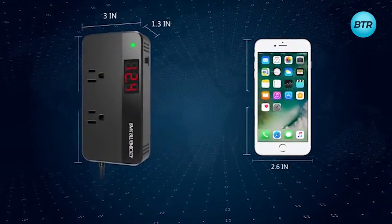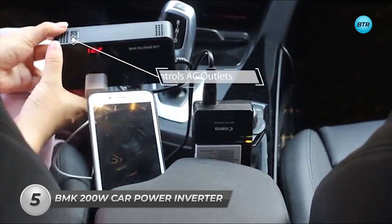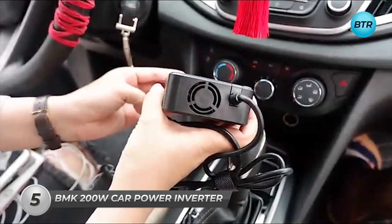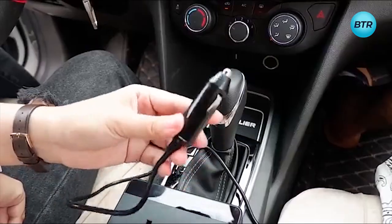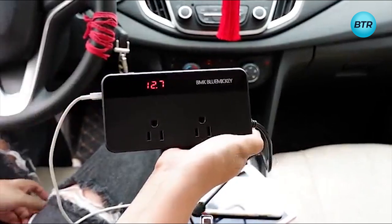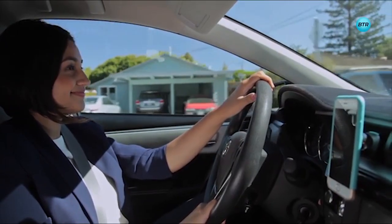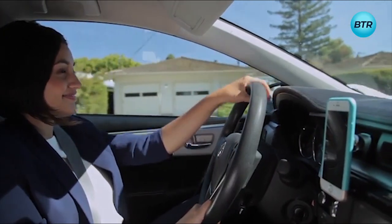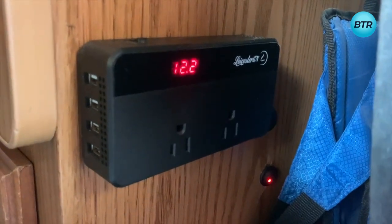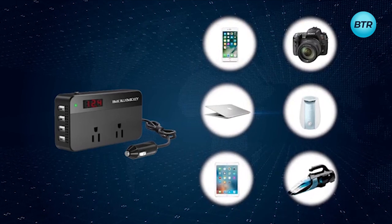Introducing the powerful and versatile BMK 200W Car Power Inverter, the ultimate solution for all your on-the-go power needs. This device is designed to transform the DC power from your car's battery into AC power, providing you with a continuous power supply of up to 200 watts. Whether you're embarking on a road trip or just cruising around town, this car power inverter is the perfect companion to charge all your essential devices, including smartphones, tablets, laptops, and other small appliances.